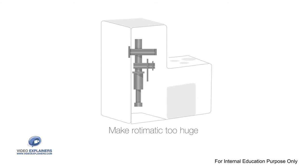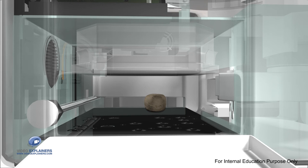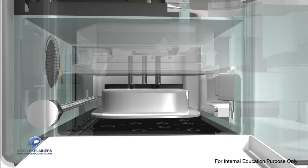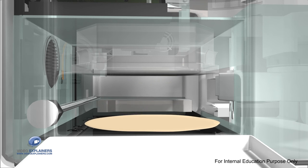Using pneumatics would make Rotimatic too huge for home use. To keep it compact, we designed the world's first flat pressing mechanism that produces close to 100 kilograms of force — a first of its kind.